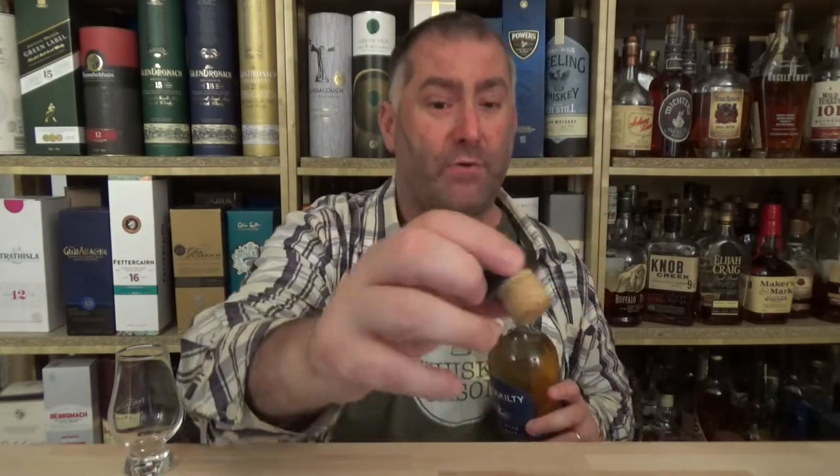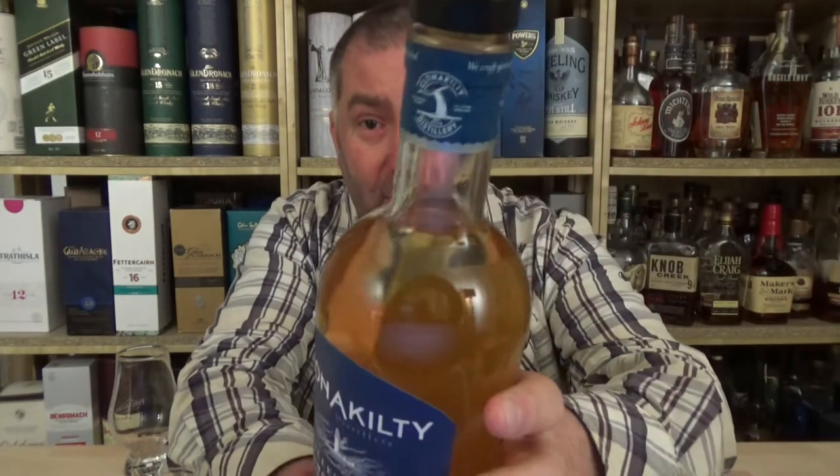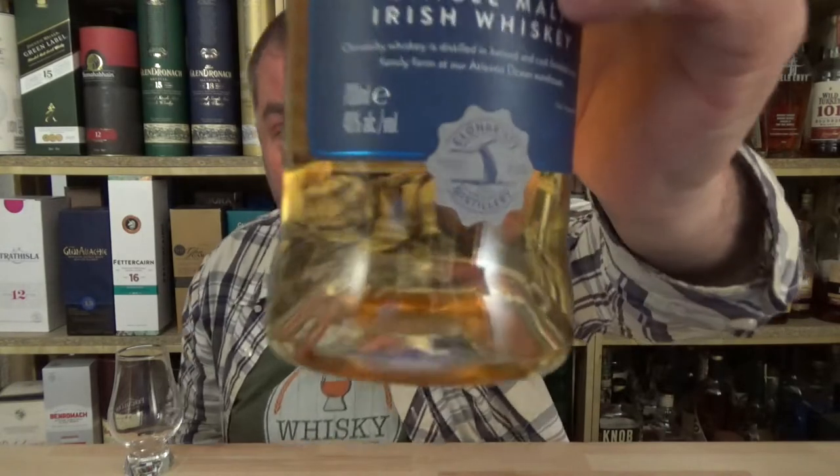Nice cork — it actually has a press cork, nice little detail. Everything's branded everywhere. We have the whale fin on the front label, and down at the bottom there's another whale fin as well.